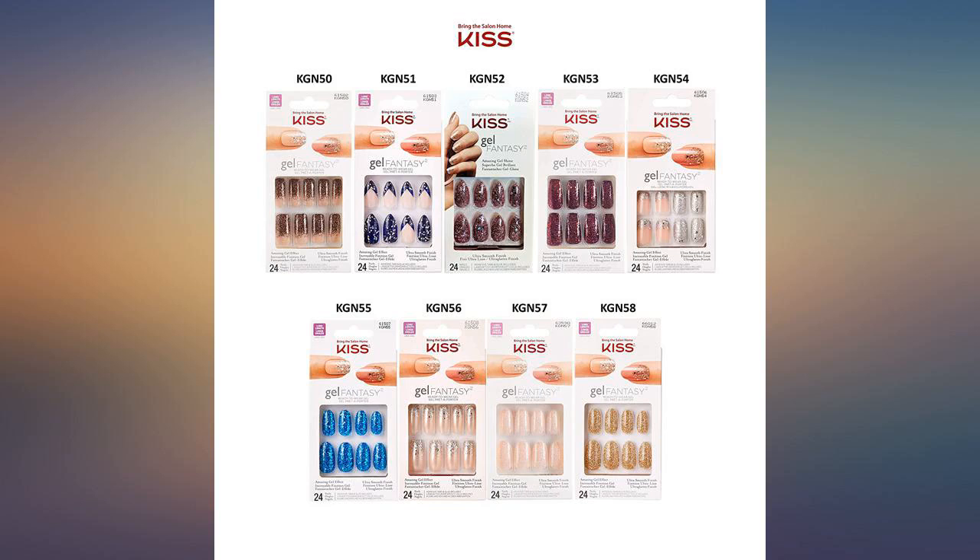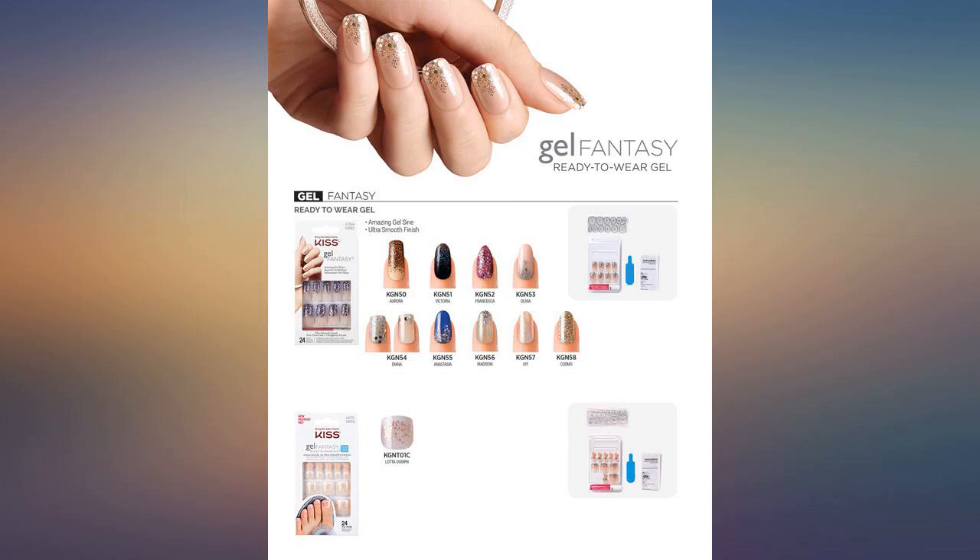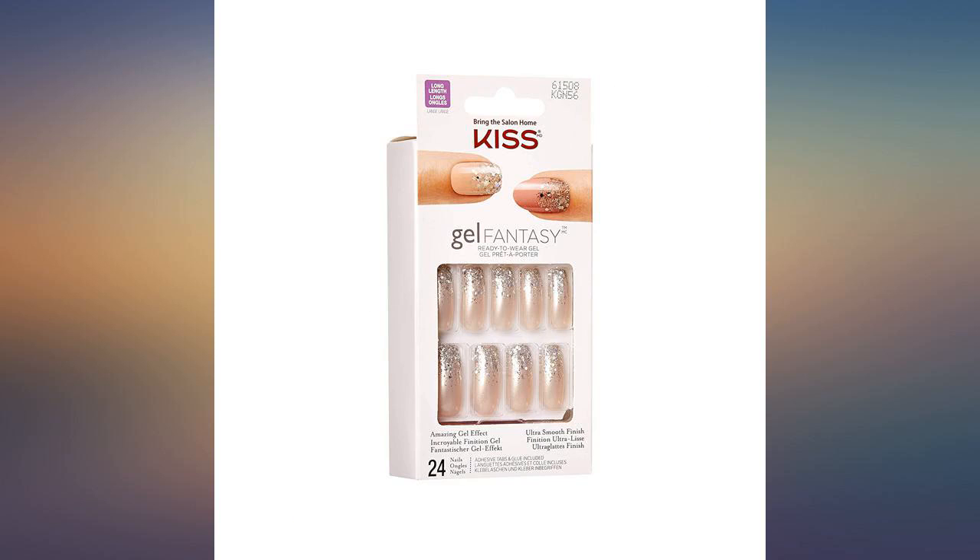The nails did not split or chip. Love these nails — beautiful looking, and it looks as if I got them professionally done.